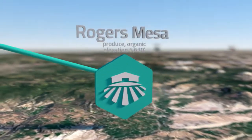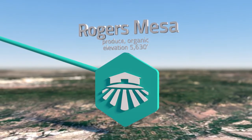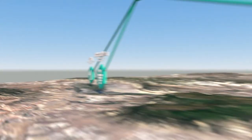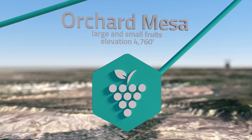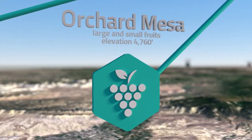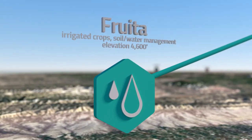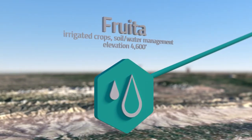Rogers Mesa is among the few research stations in the country to focus on organic production systems. Orchard Mesa hosts research on tree fruits, wine grape production, dry bean varieties, and ornamental horticulture. Fruta focuses on alfalfa, beans and small grains, and hosts the Colorado Dry Bean Foundation's seed program.